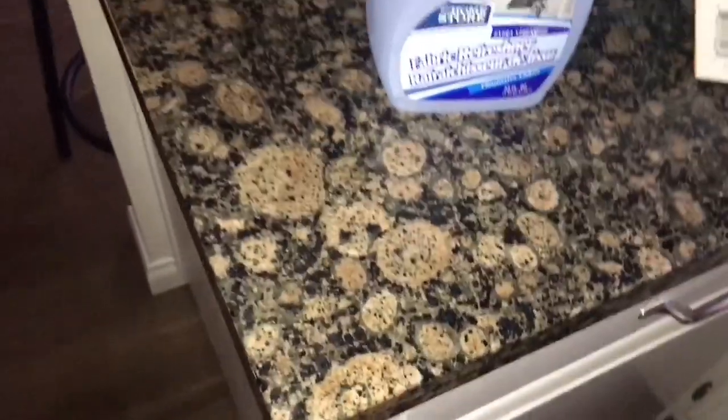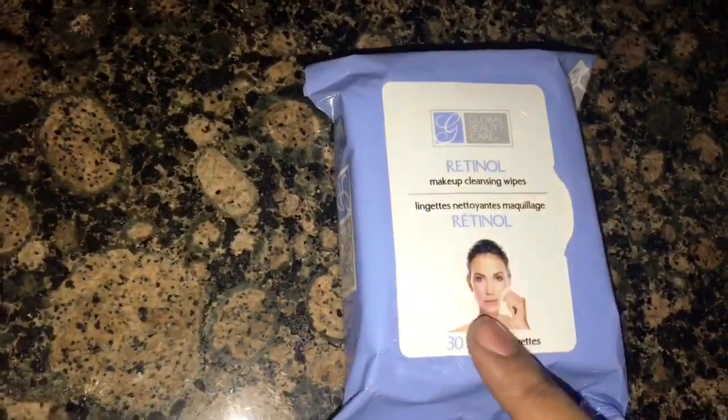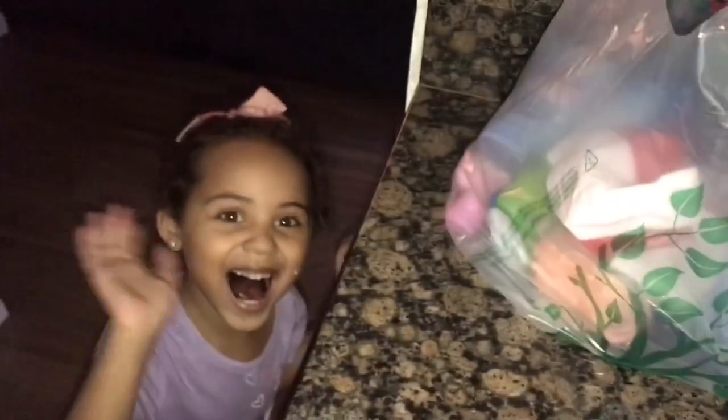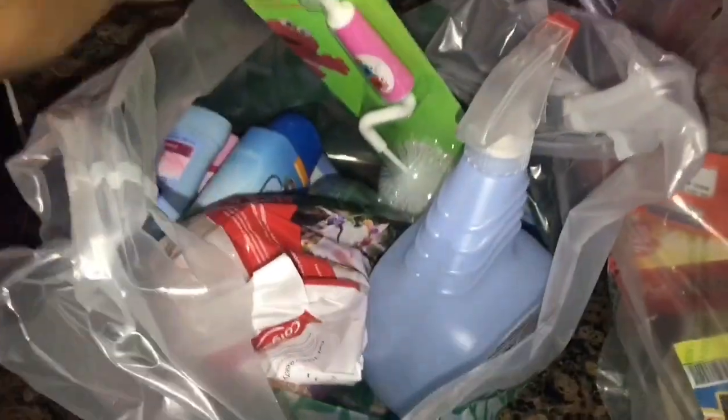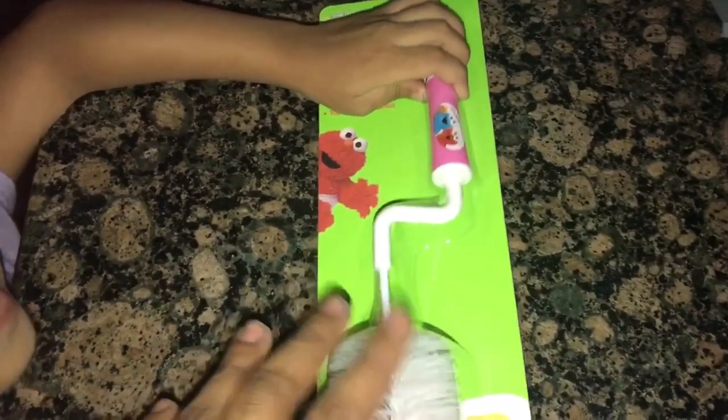For me, I got Suave 24-hour protection deodorant — I had run out. I got some fabric refresher for our bed, couch, and everything. I also got makeup cleansing wipes because I really needed those. Here's the Dollar Tree haul part two recap: a sippy cup cleaner — Elmo and Cookie Monster — and Nevaeh's Paw Patrol body wash and Elmo lotion.